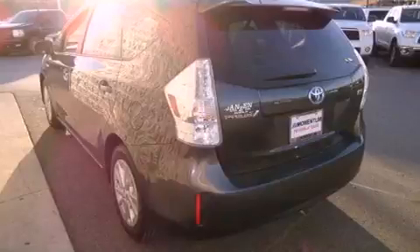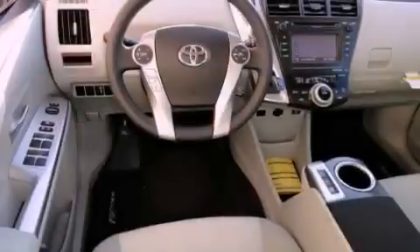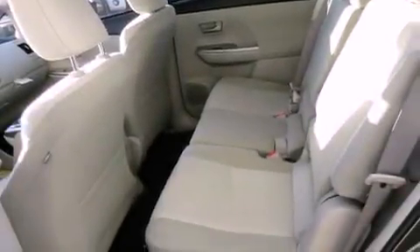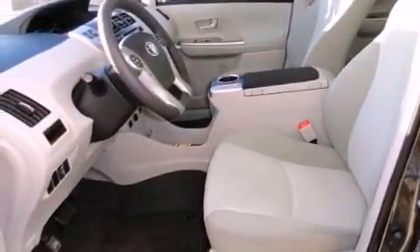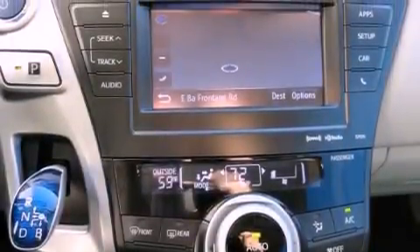Features include air conditioning with automatic climate control, a split folding rear seat, cruise control, a CD player, a passenger side vanity mirror, traction control, an anti-lock braking system, side impact airbags, a rear window defroster, and the navigation system will help you get from point A to point B on time.